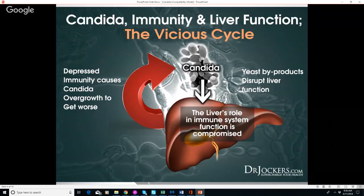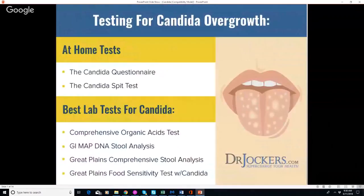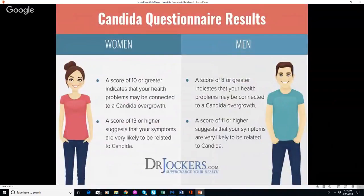So how do we test for candida? In the article that accompanies this video, I have a candida questionnaire — the first free thing you can do in just a few minutes. Second is a candida spit test, which I'll go over in a moment. And then there are the best lab tests for candida. You certainly don't need all of them, but doing all four would be a very thorough approach.